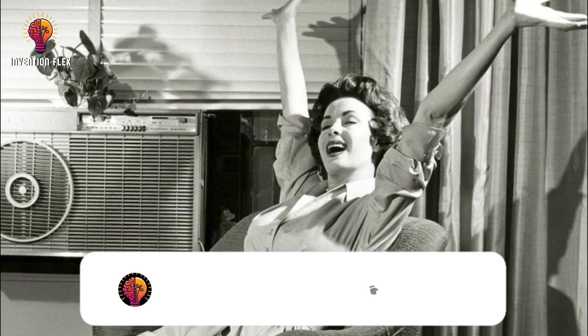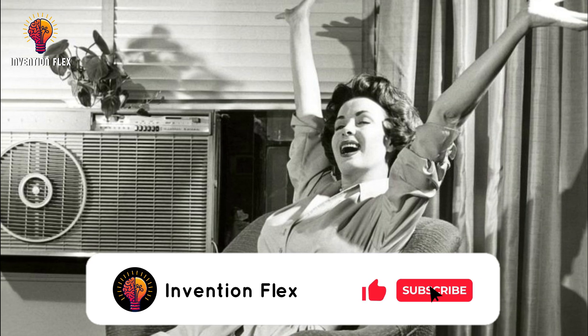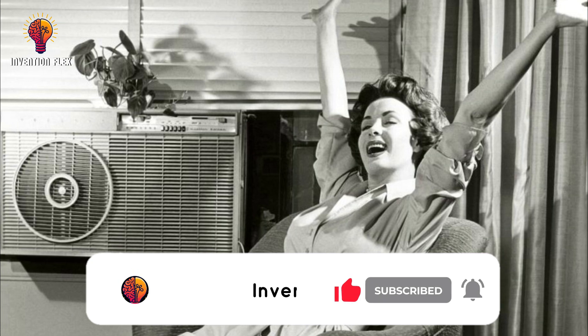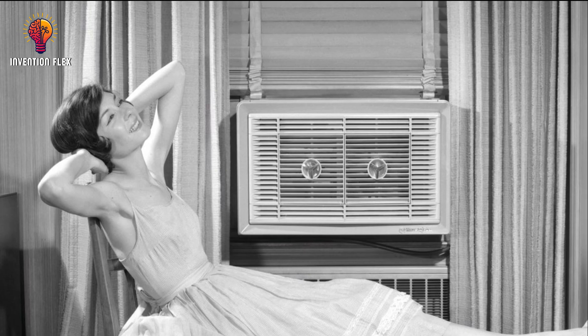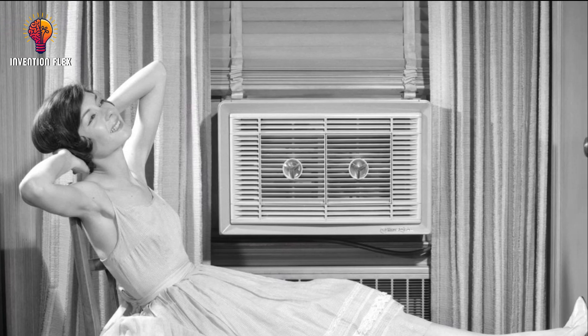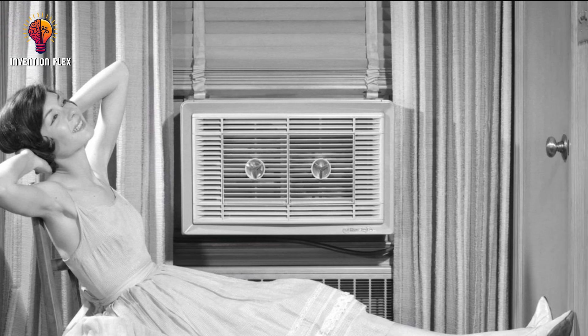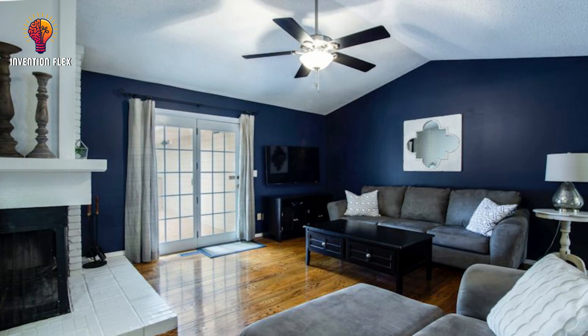It wasn't until the 1920s that the ceiling fan became a staple in the home. The advent of the air conditioner temporarily halted the popularity of the ceiling fan in the U.S. around 1950. Now room temperatures could be dramatically reduced rather than just by a couple of degrees. But still, they were not cost-effective for all, and the ceiling fan remained an affordable option for most families.